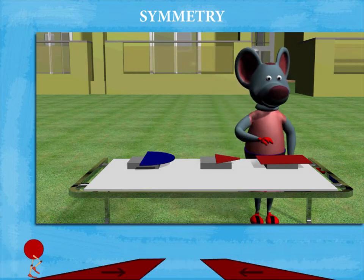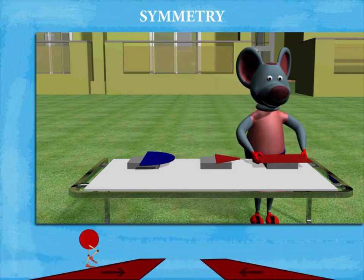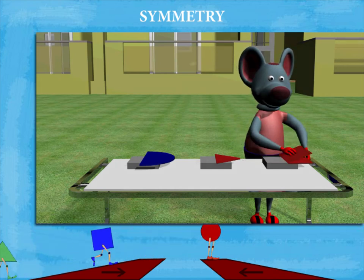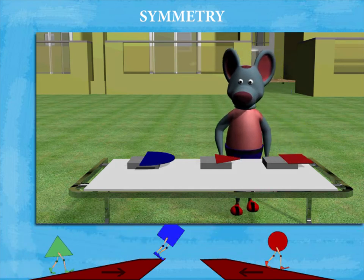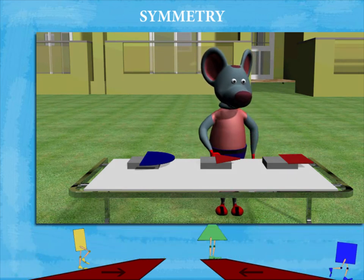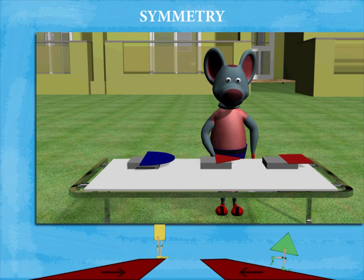He now tries the rectangular piece, and this too folds into two equal halves. Robby concludes that the circle, the tetragon, and the rectangle are all symmetrical shapes. Good going Robby.